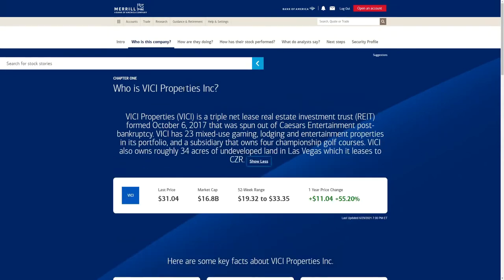VICI Properties is a triple net lease real estate investment trust formed back in 2017, spun out of Caesar Entertainment post-bankruptcy. VICI has 23 mixed-use gaming, lodging, and entertainment properties in its portfolio, plus a subsidiary that owns four championship golf courses. VICI also owns 34 acres of undeveloped land in Las Vegas.